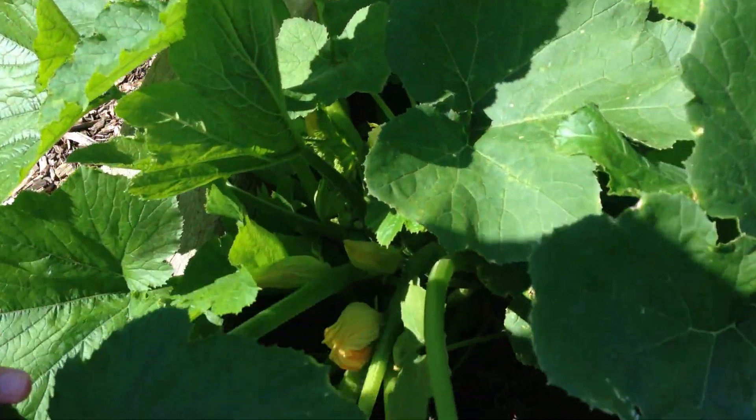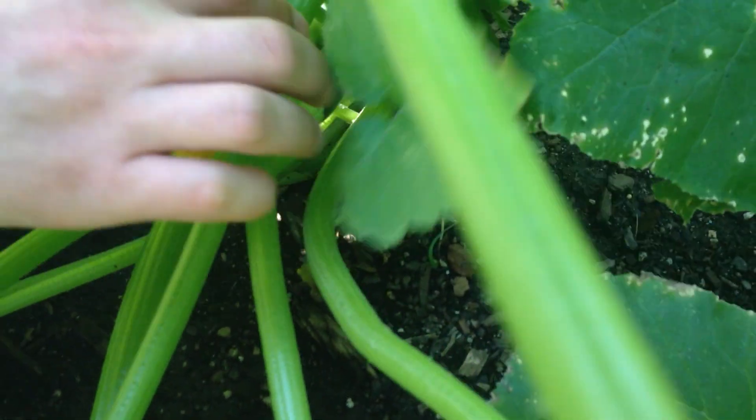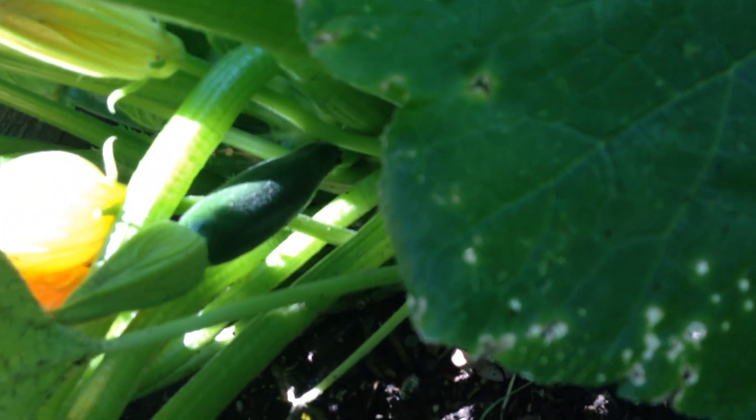So here are our two squash plants. We think these are yellow squash, but we can't really remember. We have something growing here — see that guy? It's kind of hard to see. And we got another guy a little bit bigger on the other plant. So that's pretty exciting to see.